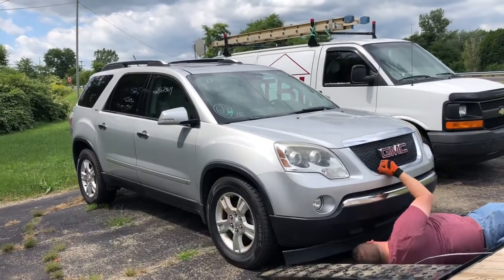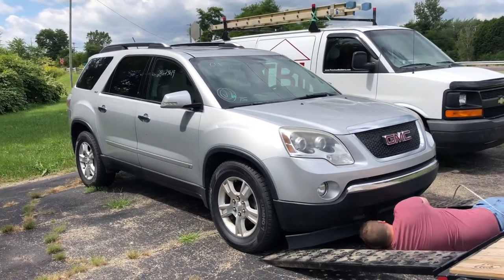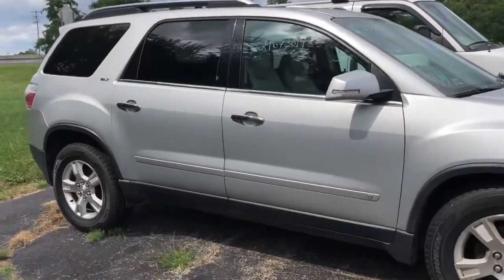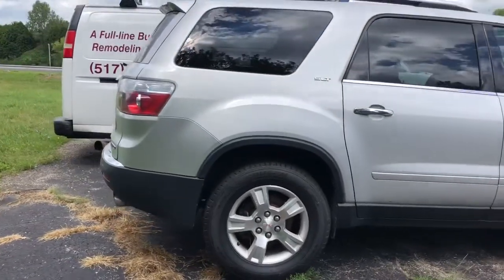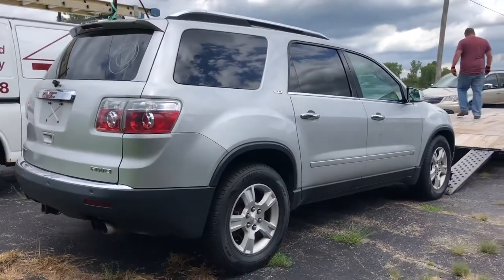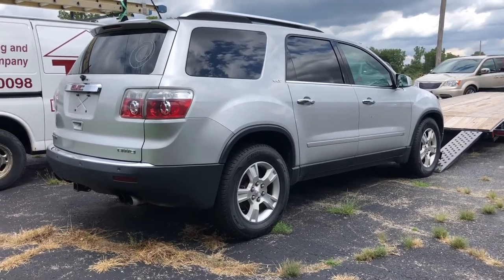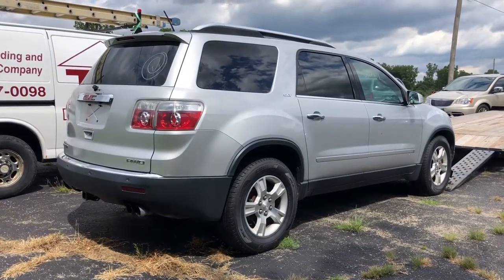Today we are picking up our Acadia and gonna take it to the shop. It does not start because there is some linkage, something in the console that needs to be replaced. I don't know the exact part, but anyway, we're gonna get this loaded up and drop it off over at the repair facility and see if they can fix it. It's not anything that we really felt like messing with ourselves.